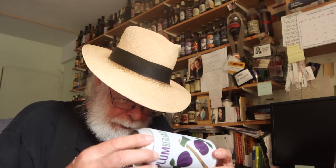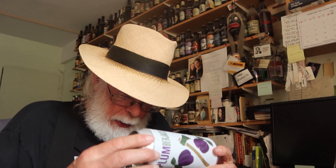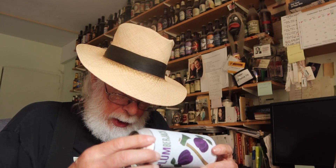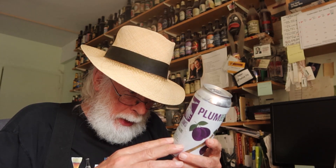It also says: drink the bird, love the bird, give the bird, be the bird — and I'm sure they're talking about the eagle. Brewed and canned by Earth Eagle Brewings, 175 High Street, Portsmouth, New Hampshire. They don't give IBUs, but it's 4.7% alcohol — an easy-drinking German-style gose. We might get a little cloudy on this one, and with plums as the flavor profile.